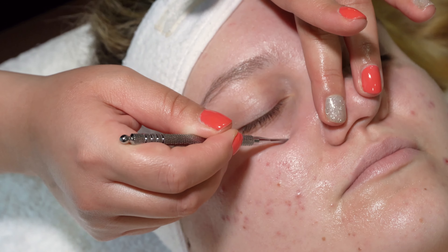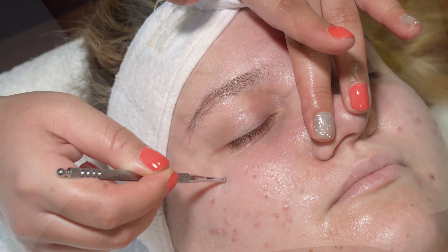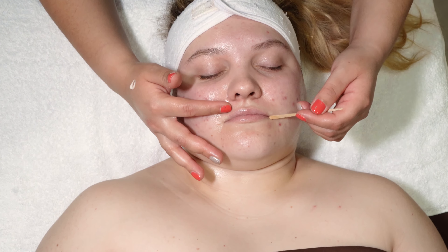There are many skin care benefits in stimulating acupressure points throughout the body. Let our therapist show you how to improve your skin with regular facial treatments and at-home care.